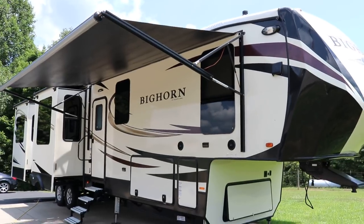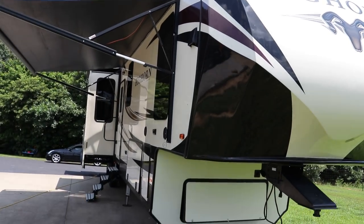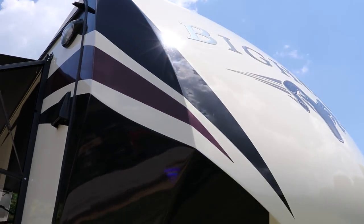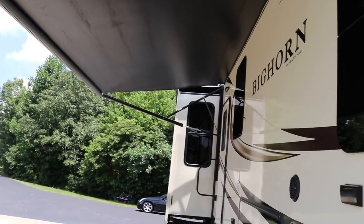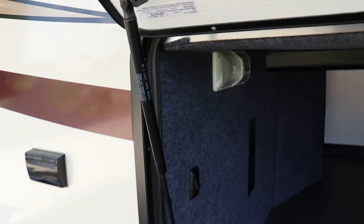Beautiful front molded fiberglass cap — I'm calling this a high gloss finish, it looks like a gel coat. Beautiful design with exterior speakers, a 110 outlet, and frameless tinted windows. The awning is going to be, I think, an 18-foot power awning — fully adjustable with LED lights. It's 40-pound and 30-pound LP tanks, one on each side. Huge storage garage area with insulated slam latch baggage doors with gas struts.